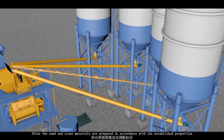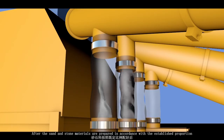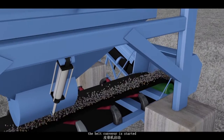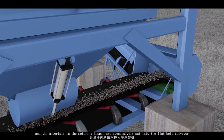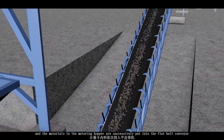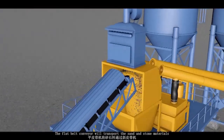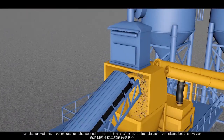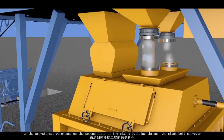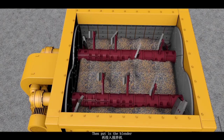After the sand and stone materials are prepared in accordance with the established proportion, the belt conveyor is started and the materials are successfully loaded onto the flat belt conveyor. The flat belt conveyor transports the sand and stone materials to the pre-storage warehouse on the second floor of the mixing building through the slant belt conveyor.